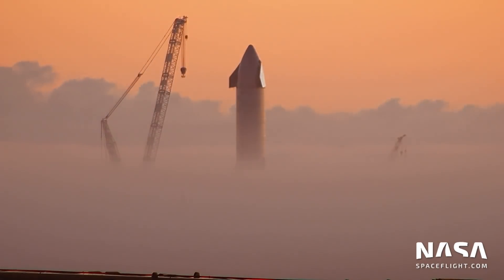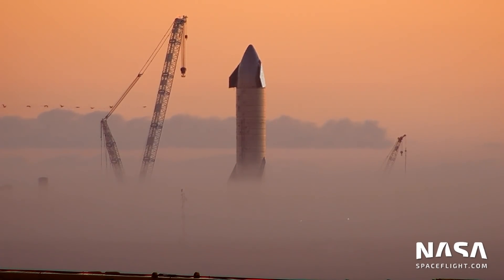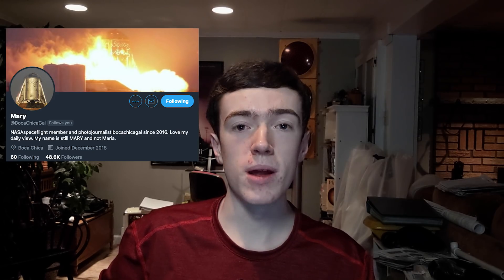Hi everyone, I'm Ian Atkinson with NASA Spaceflight. Welcome to another Boca Chica update video. As always, all of the following photos and videos were captured by Mary, at BocaChicaGal on Twitter, an NSF team member and Boca Chica resident. Thanks Mary.